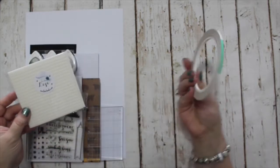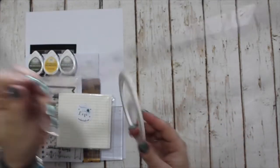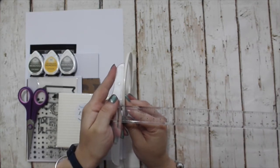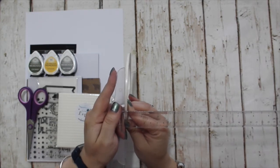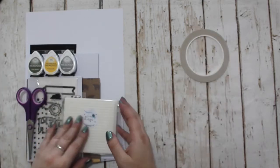So you get some staple products. There's 4mm — that's an eighth of an inch wide — tape. You get a whole roll of that.